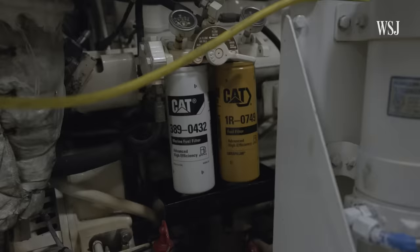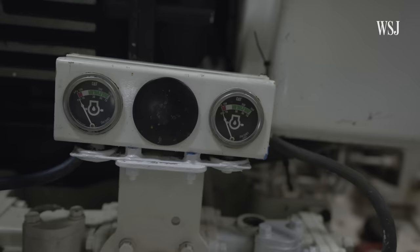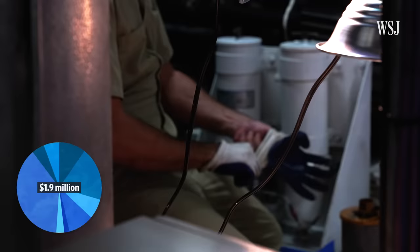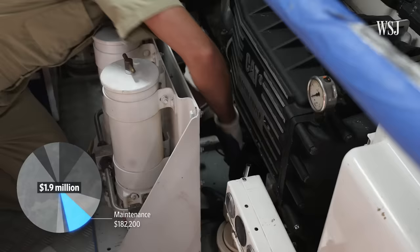Generally, we burn anywhere from 60 gallons an hour to 120 gallons an hour. At around $4.50 a gallon, it costs approximately $360,000 per year to fuel Snowbird. But day-to-day maintenance is actually the fourth largest operating cost.